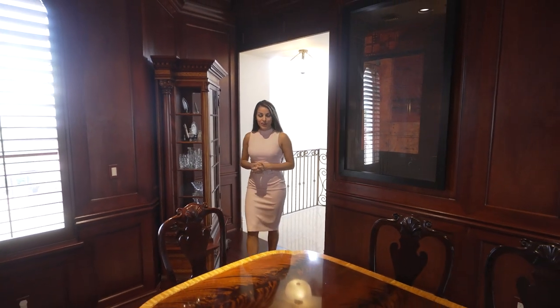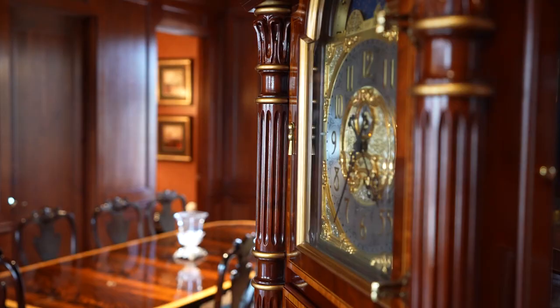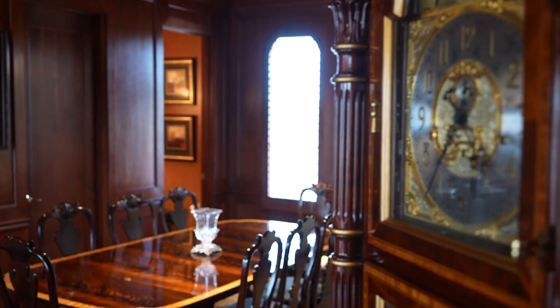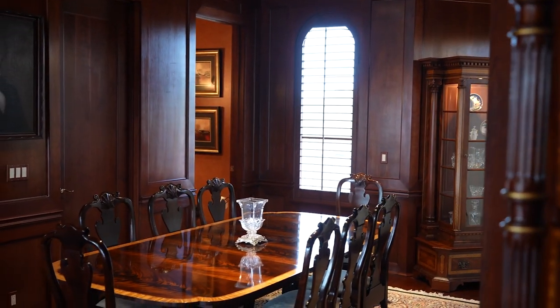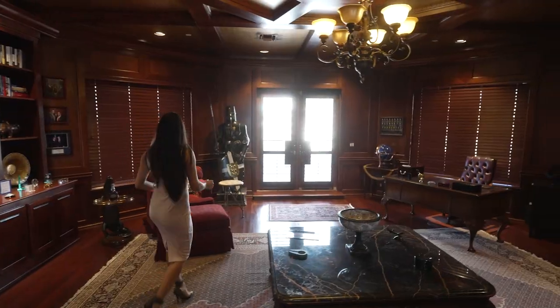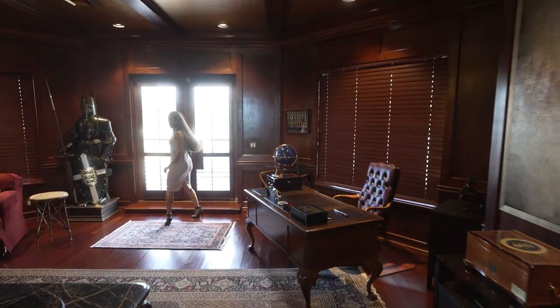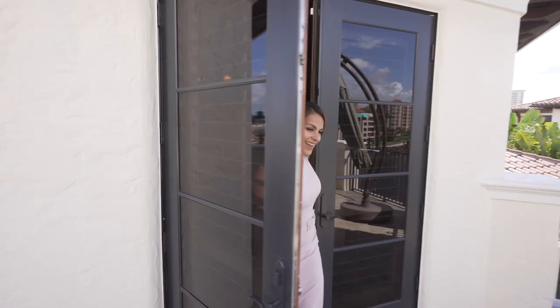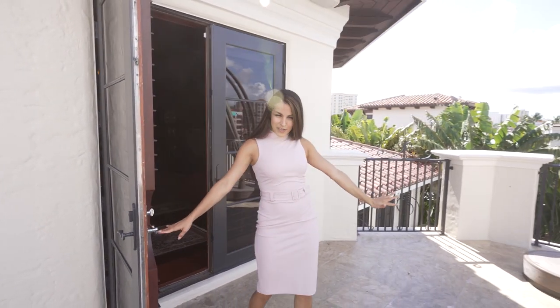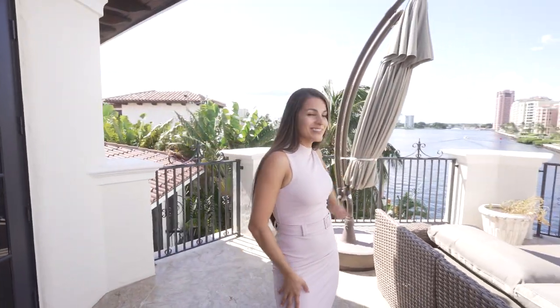As we make our way to the third floor, we are greeted by this ultimate office room — it's more than just an office, it's a whole other entertaining area. It even has its own powder room and leads to your third outdoor terrace. And here on the rooftop terrace you have some of the best views in all of Boca Raton.